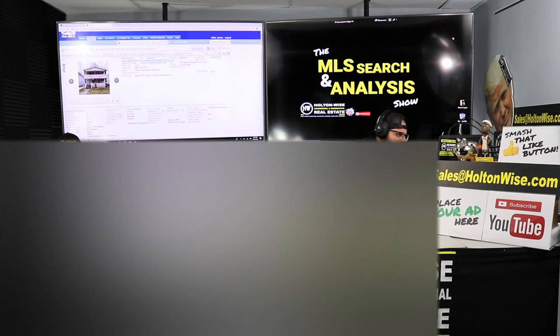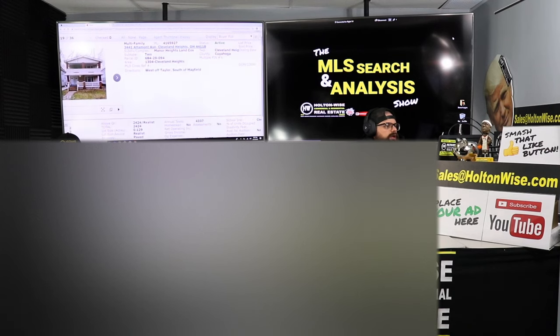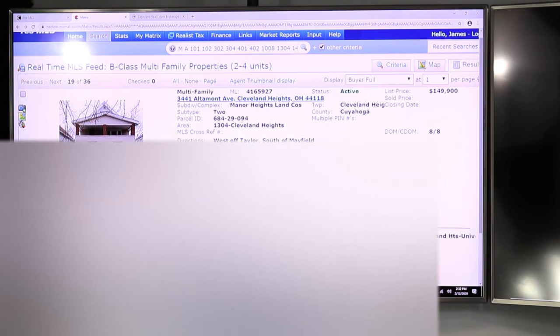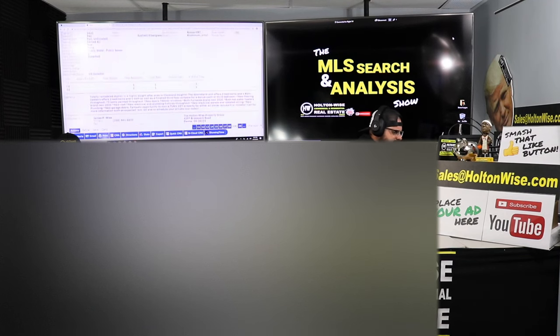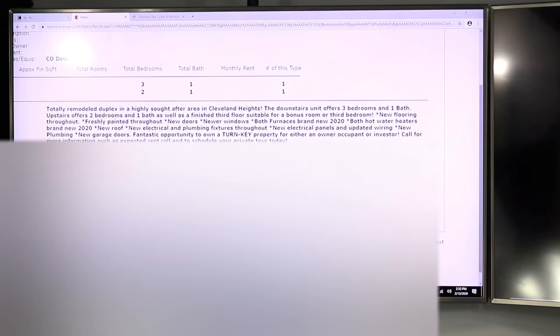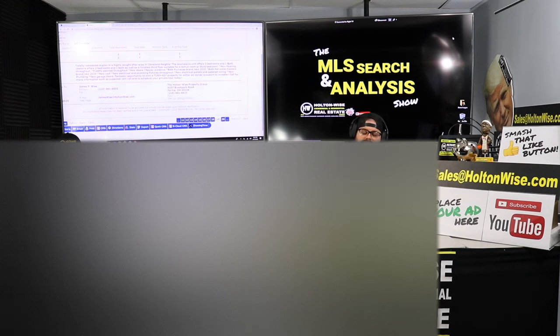The first property that closest fits your needs and checks all your boxes is 3441 Altamont Avenue, Cleveland Heights, Ohio 44118. This is a very, very nice property. It just hit the market eight days ago. Listed at $149,900 by a RE/MAX agent. Before I show you the photos, let me tell you what the agent said.